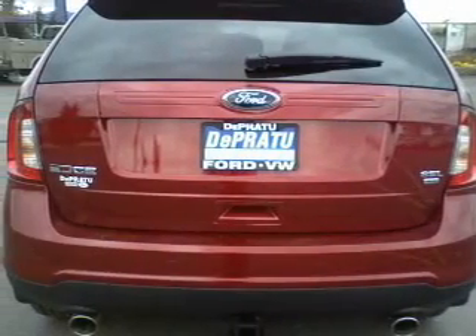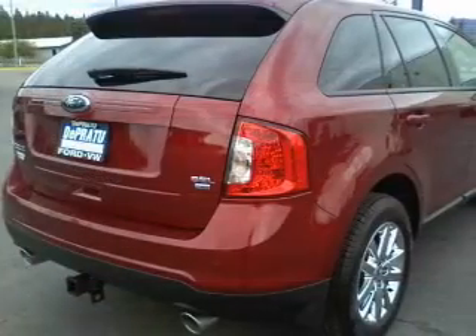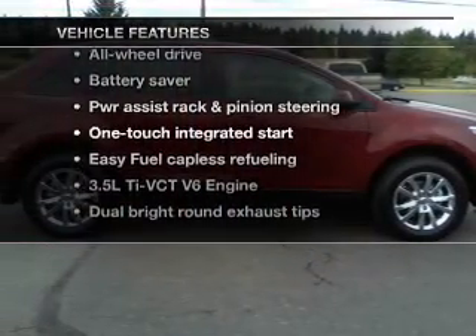Stand out from the crowd with premium wheels. Brake safely with the anti-lock braking system. Enjoy the flexibility of multi-zone temperature controls, plus enjoy these notable features that are included in this vehicle.